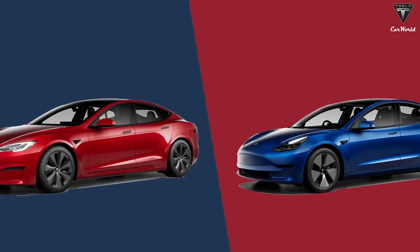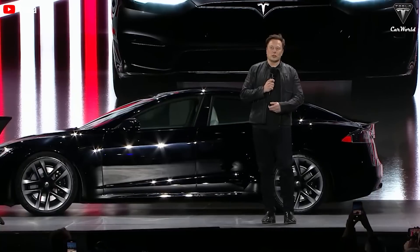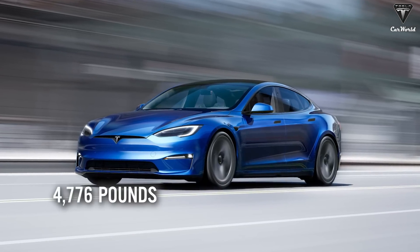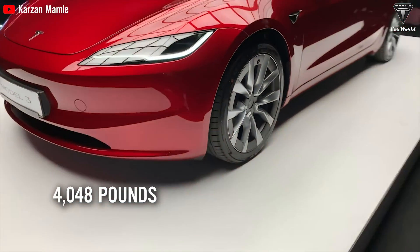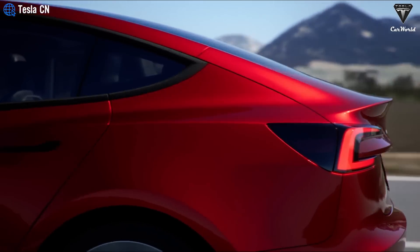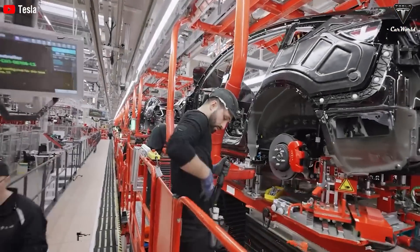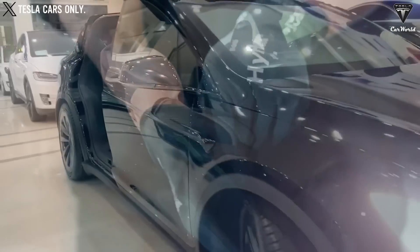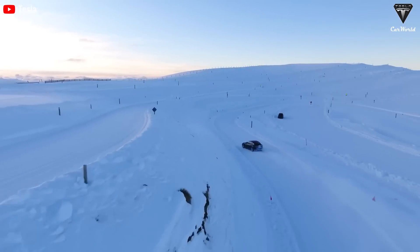Another consideration is the overall weight difference. The Model S Plaid with its larger battery pack and dual rear motors weighs 4,776 pounds, while the Performance Model 3 weighs only about 4,048 pounds. This will make the Model 3 Plaid capable of accelerating faster than the Model S Plaid in about two seconds. Tesla product users often lament the large size and weight of the Model S and X — a smaller size like the Model 3 would be a great choice for speed lovers.